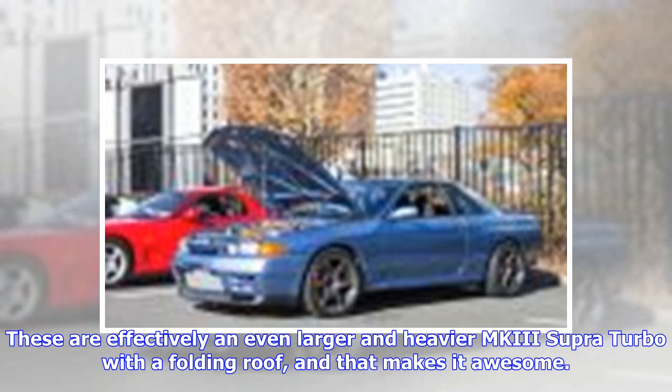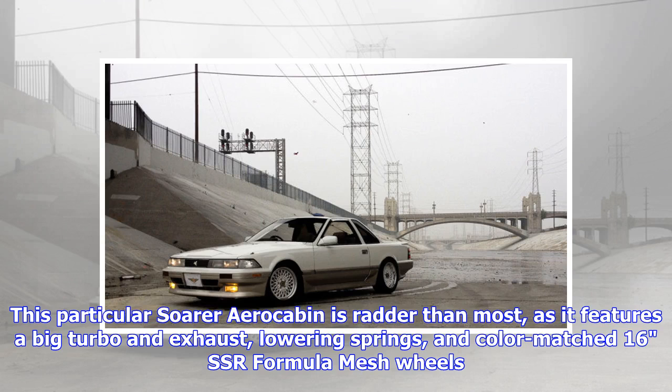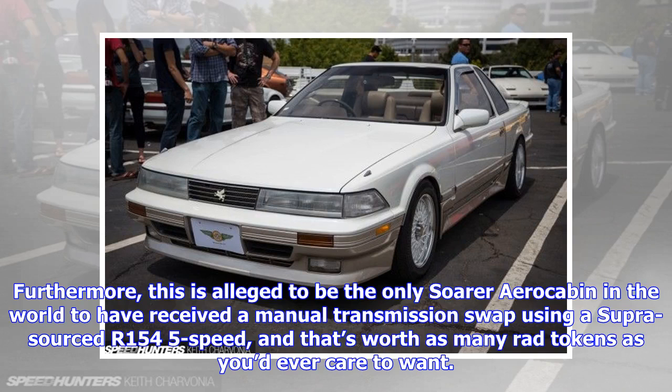That makes it awesome. This particular Soarer Aerocabin is radder than most, as it features a big turbo and exhaust, lowering springs, and color-matched 16-inch SSR Formula Mesh wheels. Furthermore, this is alleged to be the only Soarer Aerocabin in the world to have received a manual transmission swap using a supra-sourced R154 5-speed — and that's worth as many rad tokens as you'd ever care to want.